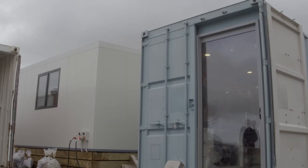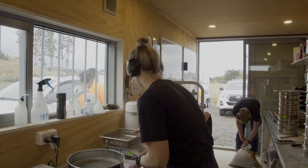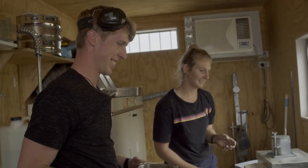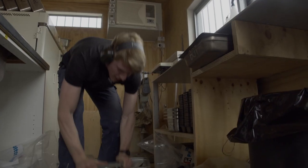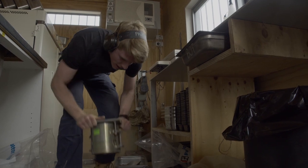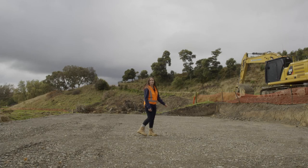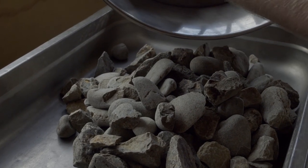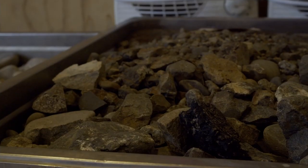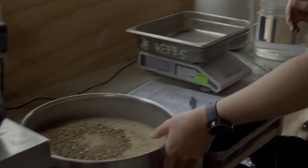Back at the village, two unassuming containers sit in a quiet corner. Inside, members of the lab testing team process tonnes of clay, soil and rock that come and go every week. The containers were recycled from previous projects to get testing underway as quickly as possible, and act as the scientific hub for the project while the purpose-built lab is under construction.